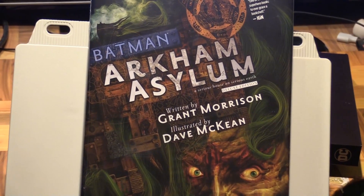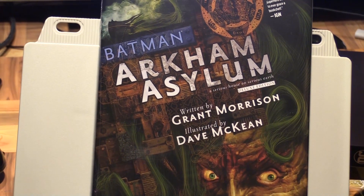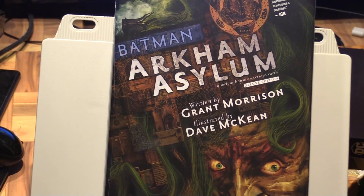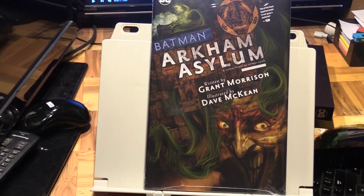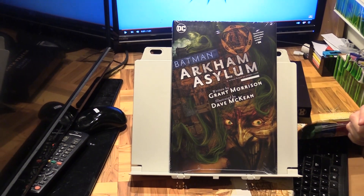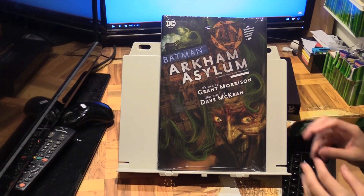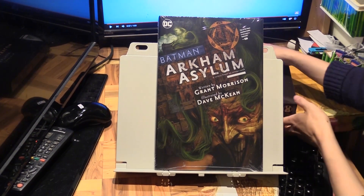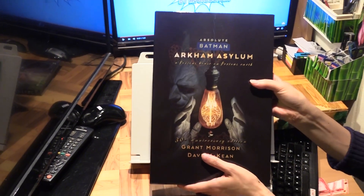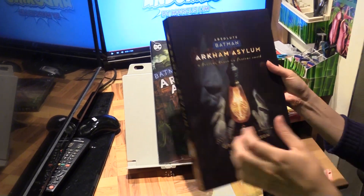There have been multiple editions of this. It has been reprinted so many times since it was first printed back in the 80s. There was a deluxe edition in 2014, but this one is the recolored version — it was actually first recolored in the absolute edition, which was about two years ago for the 30th anniversary.